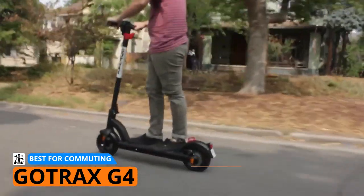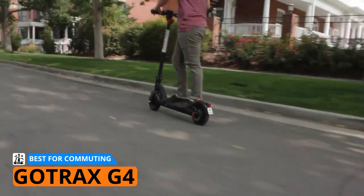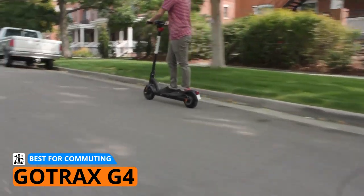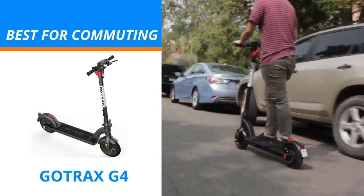The only drawback of this model is the lack of Bluetooth features that most users prefer. However, even without it, you can adjust all the settings within the e-scooter itself using the digital display. If you are looking for the perfect commute buddy that you can depend on for everyday travel, the Gotrax G4 is perfect for you.